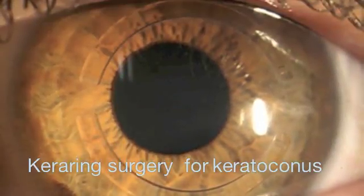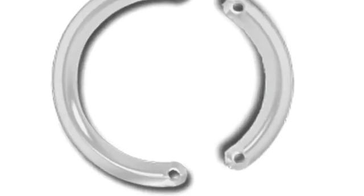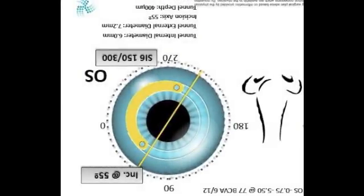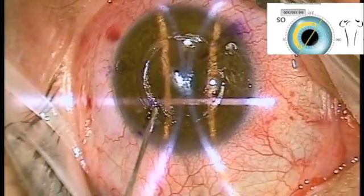Kerarings are semicircular implants used to improve the vision in patients with keratoconus. They are placed according to guidance diagrams that vary dependent on the patient's astigmatism and area where the cornea bulges the most.